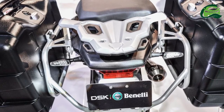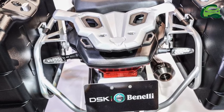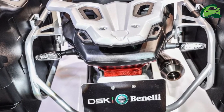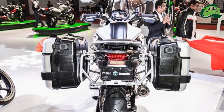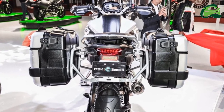The motorcycle features a fuel tank capacity of 20 litres with a claimed fuel economy of 25.64 km/L, which gives it a real-world riding range of over 500 km. The Benelli TRK-502 has a curb weight of 235 kg and a seat height of 800 mm.